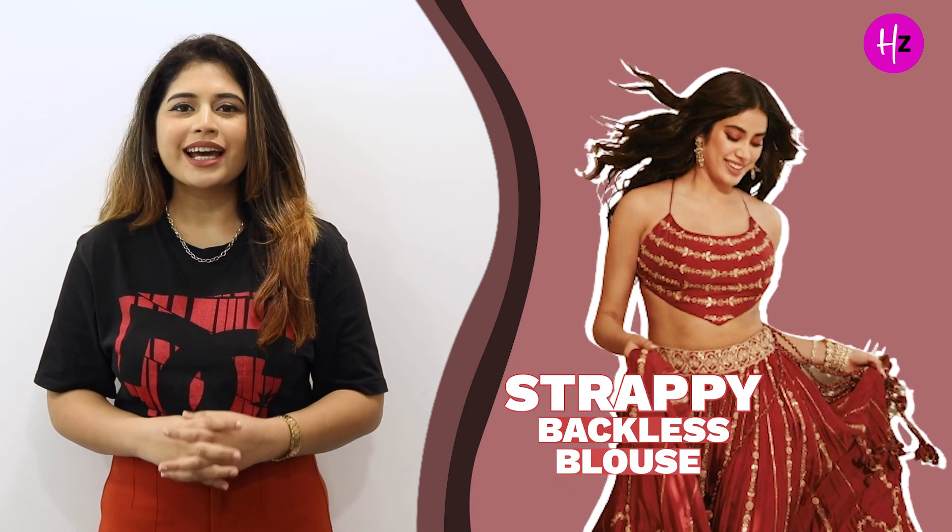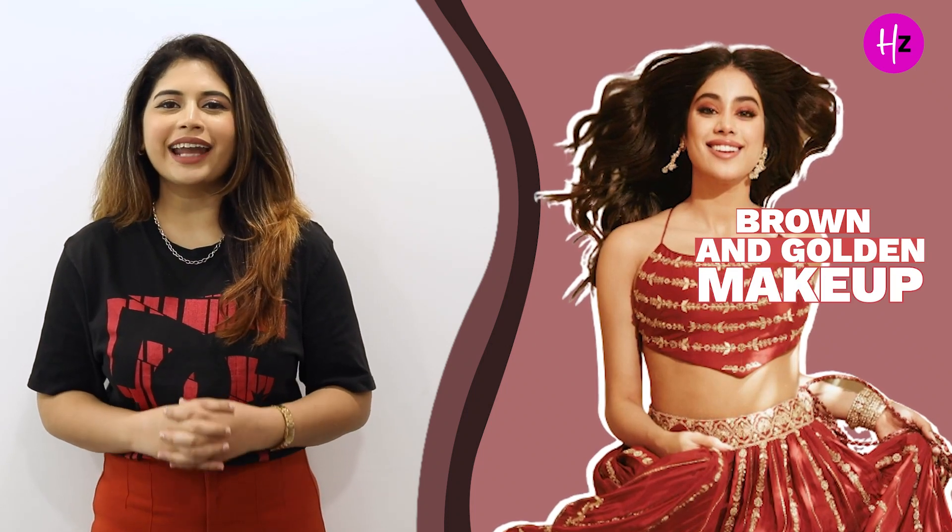In this look, Janhvi Kapoor is wearing a red lehenga that has a strappy backless blouse. The lehenga has golden vertical embroidery and she has styled it with a pair of golden jhumkas. For makeup, she has done a golden and brown look and kept her look super simple yet chic.